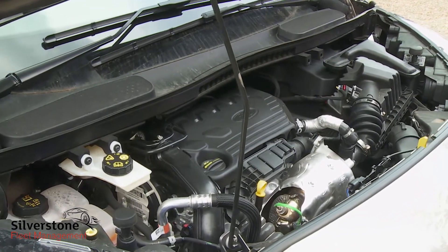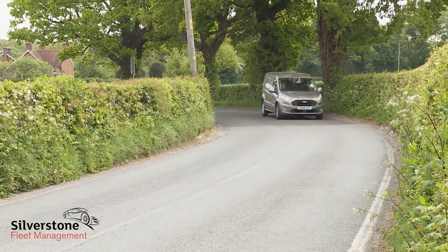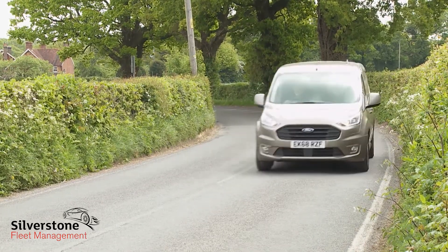This Ford has evolved beneath the bonnet too, thanks to the installation of a more refined and efficient 1.5-litre EcoBlue diesel unit. That's available in a choice of 75, 100 or, as in this case, 120 PS outputs.